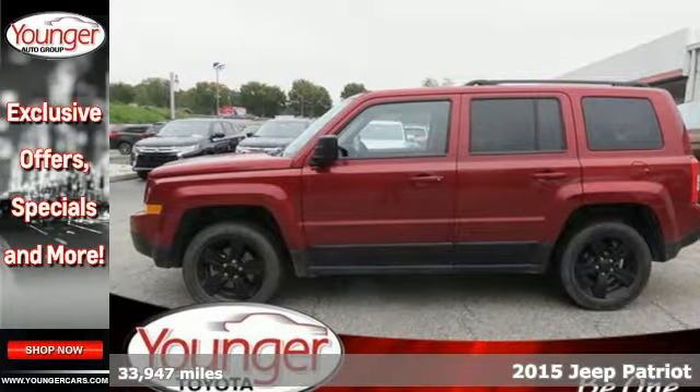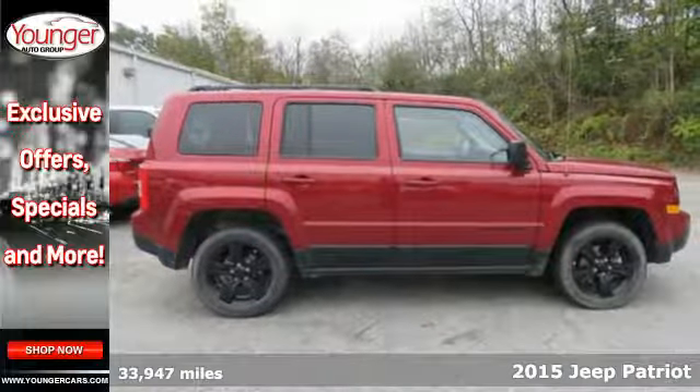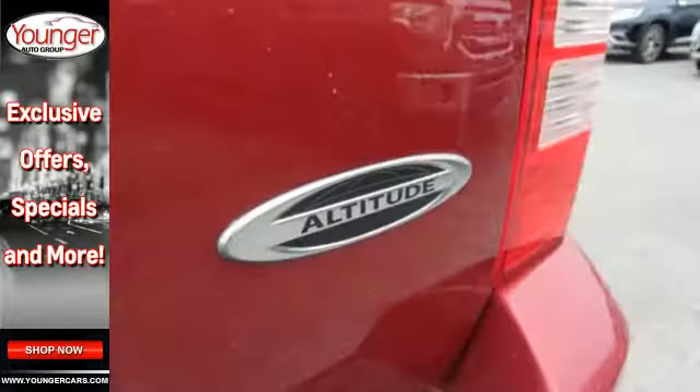It's a 2015 Jeep Patriot. This compact SUV is ready to support your adventurous nature with its touring suspension, hill start assist, and a split-folding rear seat for extra cargo capacity when you need it most.